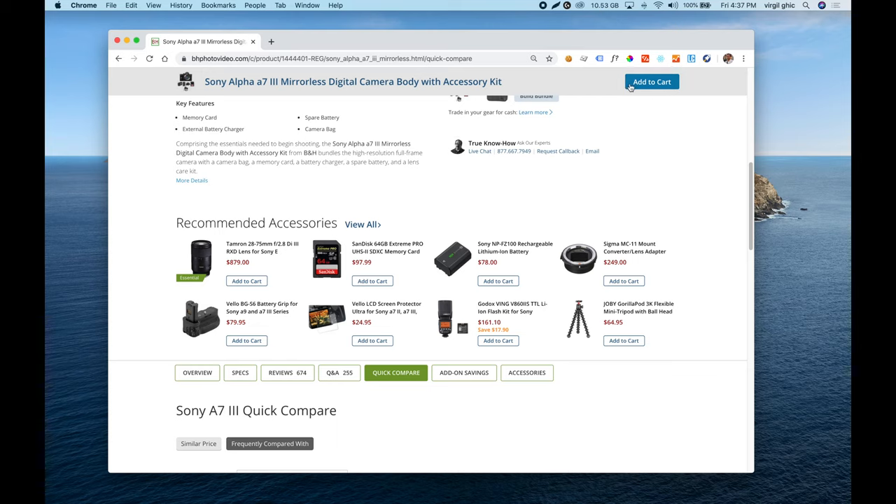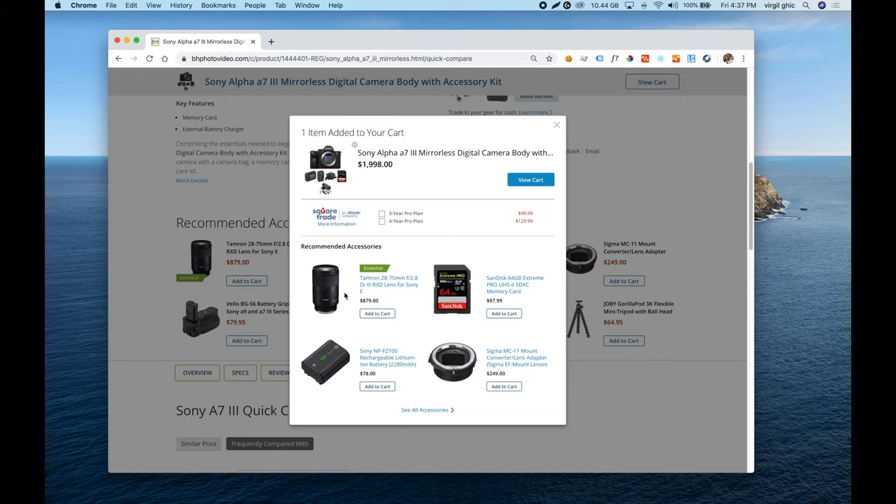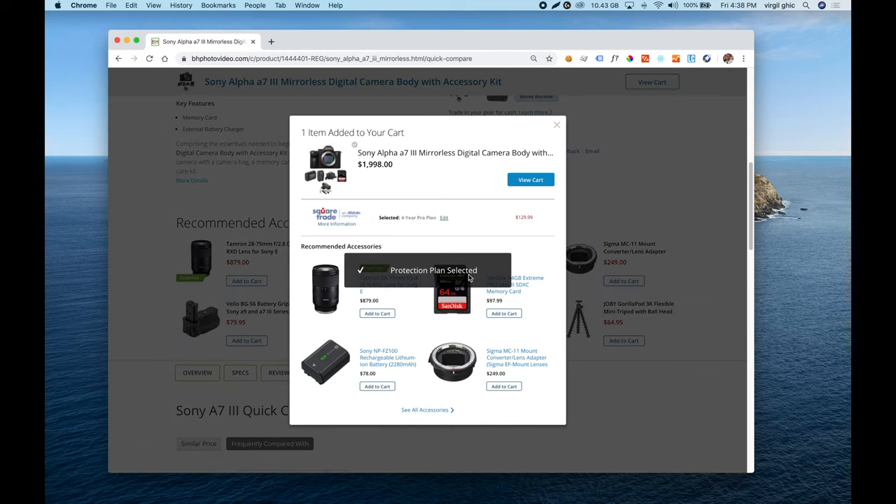Overall, the product page is very well structured with a lot of information, very similar to how Amazon presents it. There are little things to improve — like the tabular information layout and the estimated delivery date calculation — but overall it's very well implemented. Let's add this product to the cart. I really like that I can sign up for a three or four-year protection plan for $129.